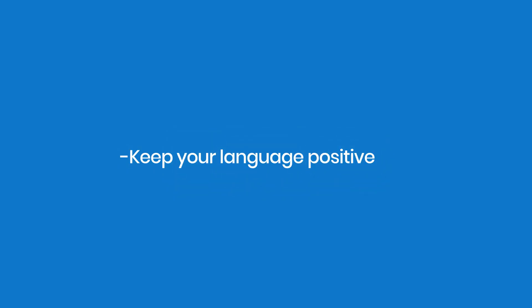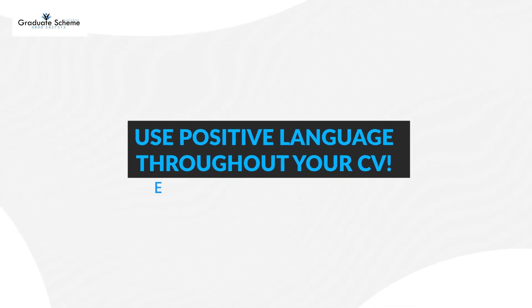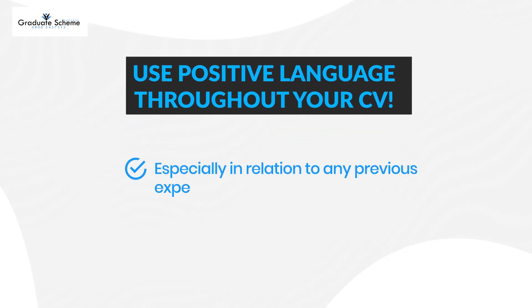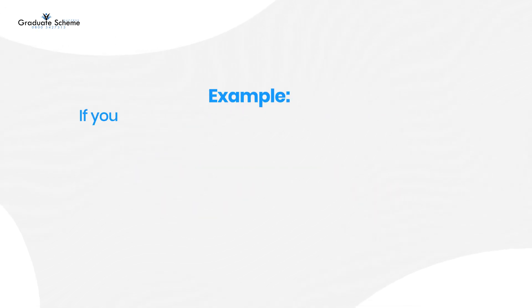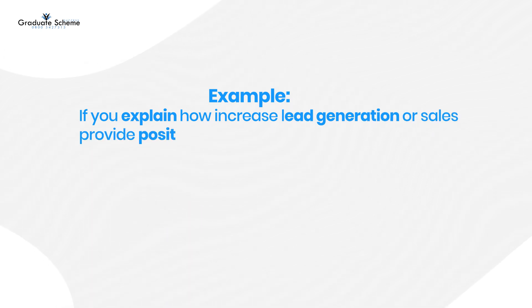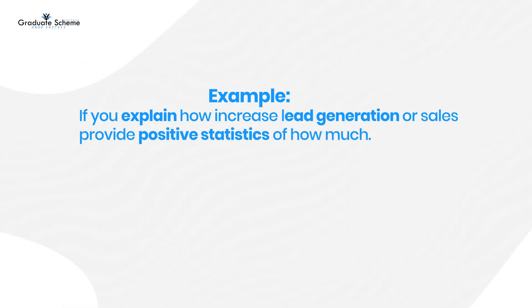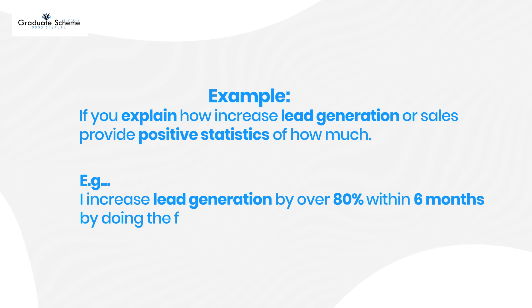Keep your language positive. Use positive language throughout your CV, especially in relation to any previous experiences and keywords related to the job role. For example, if you explain how you increased lead generation or sales, provide positive statistics of how much — for example, 'I increased lead generation by over 80% within six months by doing the following.'